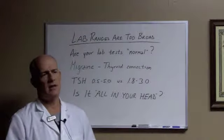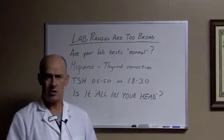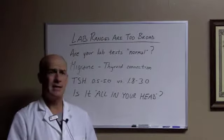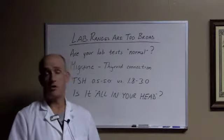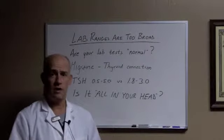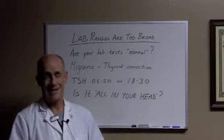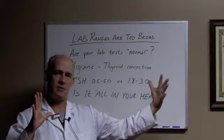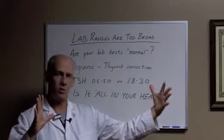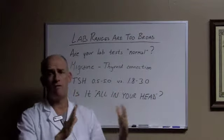Most of the labs that you run your blood work through have their normal ranges, and they're determined by a bell curve of the population of people that walk in there. So basically they're telling you what the 90th to 95th percentile of all the sick people that walk in there is. That presents with a very wide range, and we don't like that. I like a much narrower range — we call it the optimal range or a functional range.